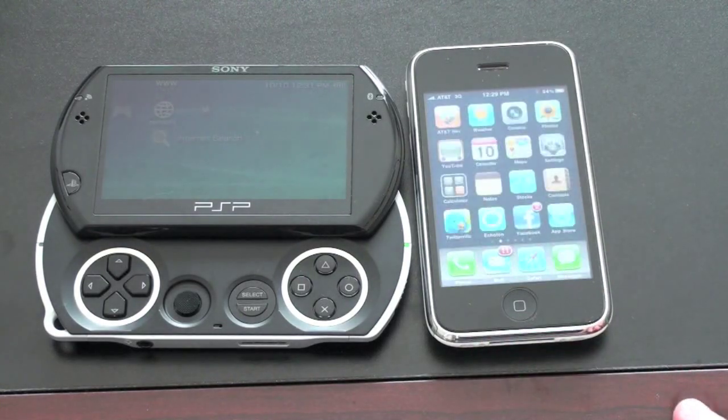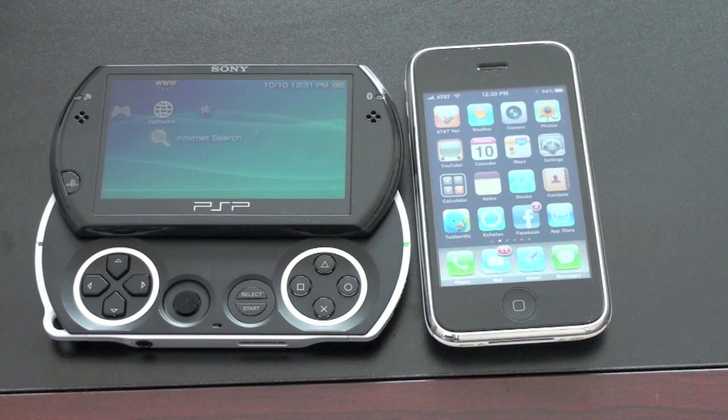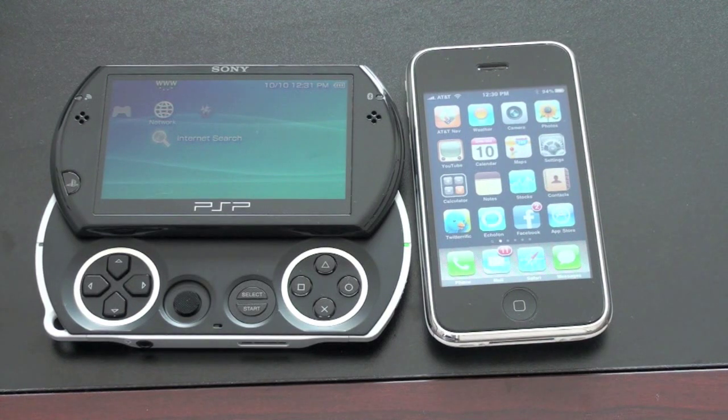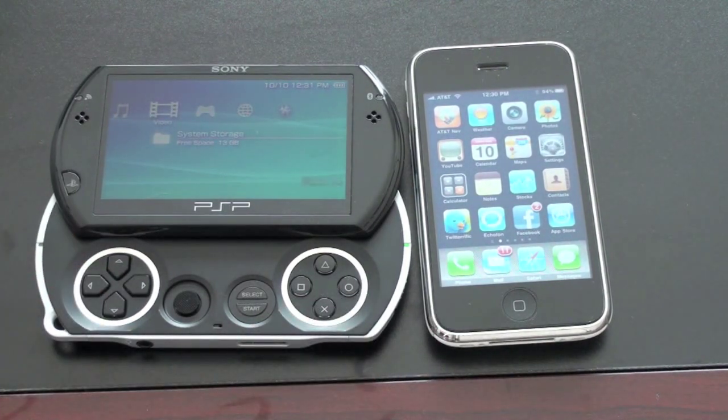First thing we're going to check out is video playback on the PSP Go. I tried to load my own video content on the PSP Go via USB — I tried MP4, I tried MOV, and I tried Windows Media Files. None of which seemed to transfer or play. The only way I was able to get video onto the PSP was downloading a trailer for a game from the PlayStation Store. Let's go ahead and take a look at that. I'm not going to get into screen resolution again; we're going to go just based on what it looks like to you.